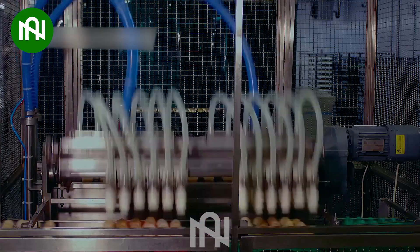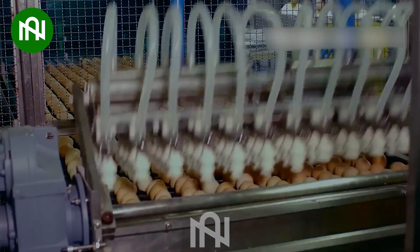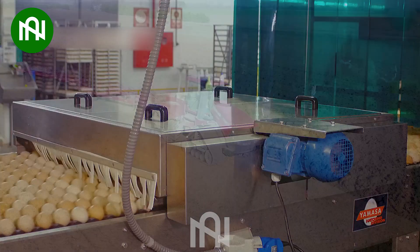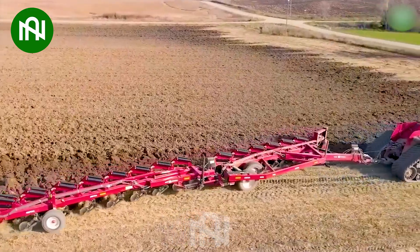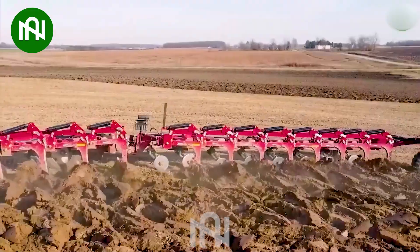Impressive! Not a single egg will be left behind with this machine. Equipped with up to 14 plow blades, this machine can complete a vast field in just one hour.